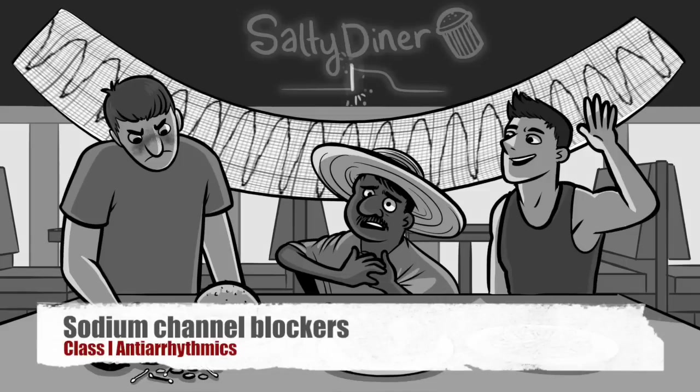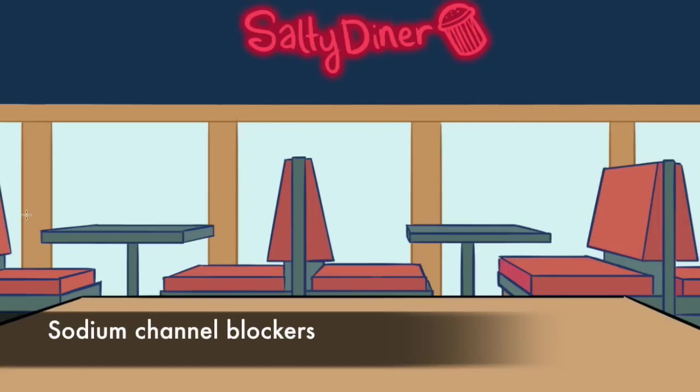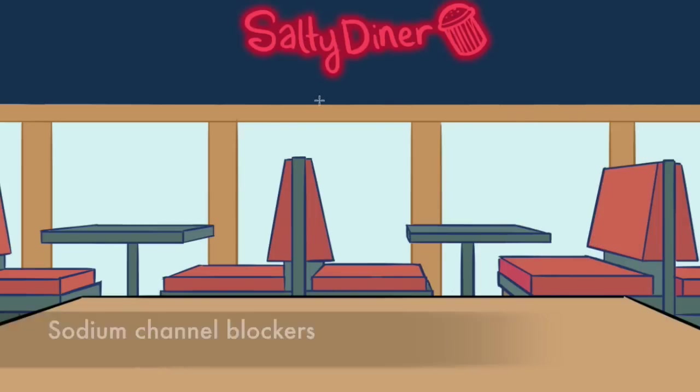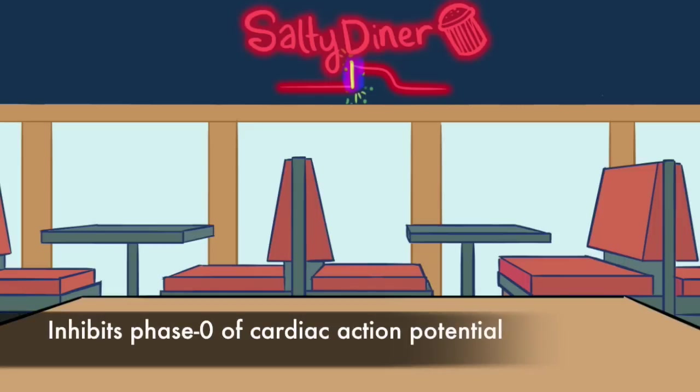This video covers sodium channel blockers, also called class 1 antiarrhythmics. The scene takes place in the salty diner where, as you might imagine, all the food is over-salted. In the back window, you can see a tracing that looks like a cardiac action potential. Sparks are flying from the vertical segment as it blows up. This is the phase 0 upstroke that kicks off cardiac contraction. All drugs in this class block the sodium channels, which slows phase 0 depolarization.